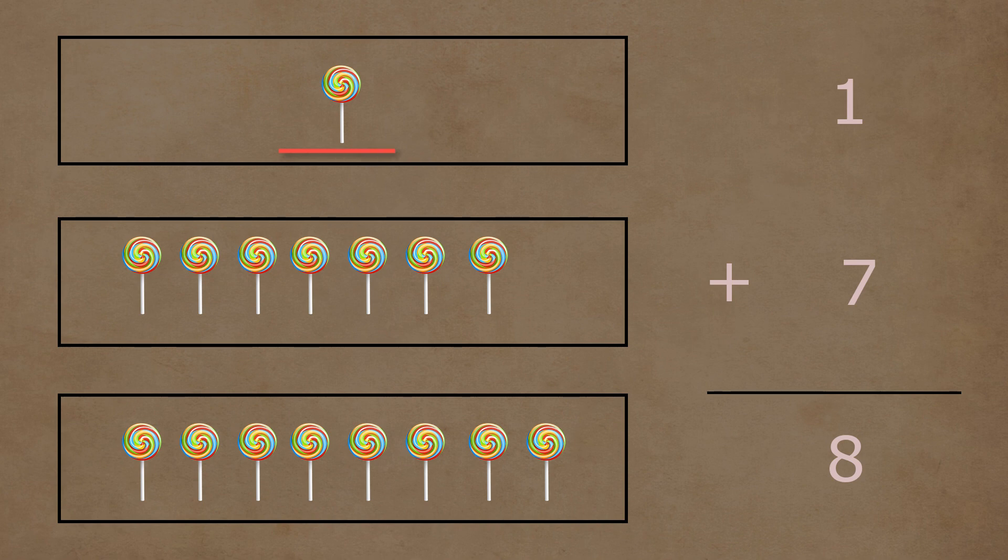In the first box, there is one lollipop. In the second box, there are one, two, three, four, five, six, and seven lollipops. One and seven lollipops together make a total of one, two, three, four, five, six, seven, and eight lollipops. So one plus seven is equal to eight.